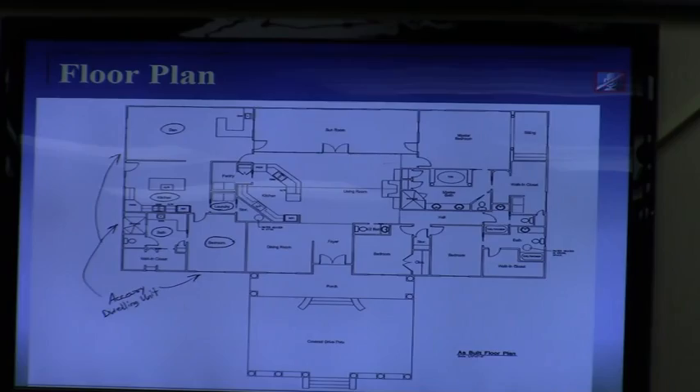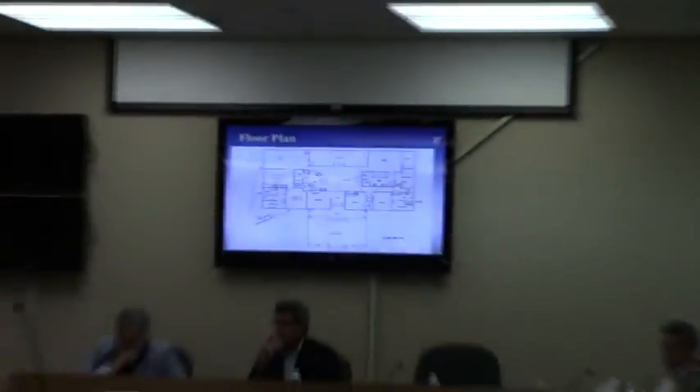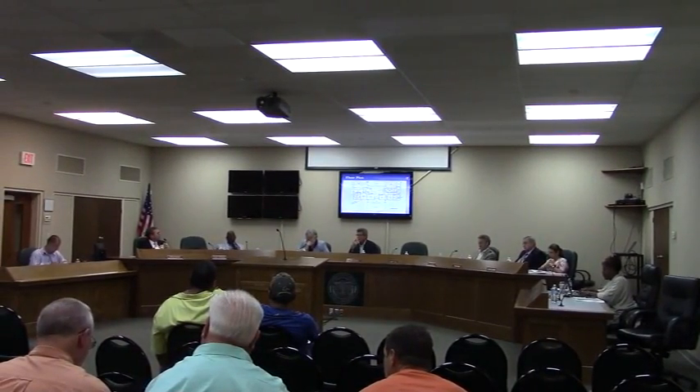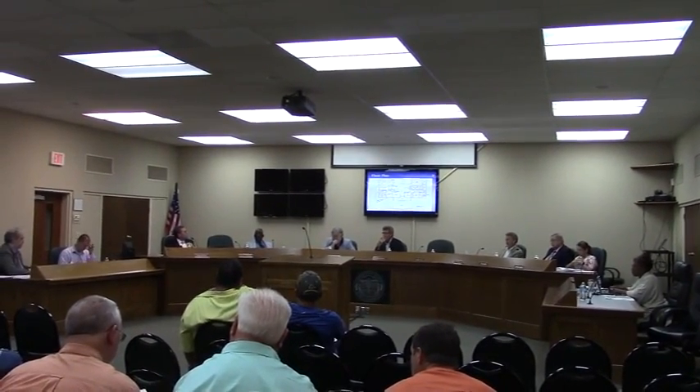It would still function, at least in terms of appearance to the outside, as one dwelling. It just has an extra kitchen and a door to the outside. By the code, it does meet the definitions for an accessory dwelling.